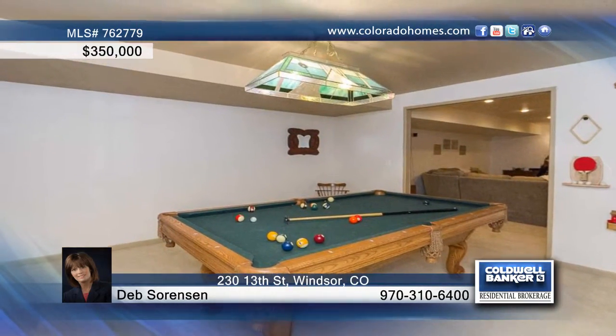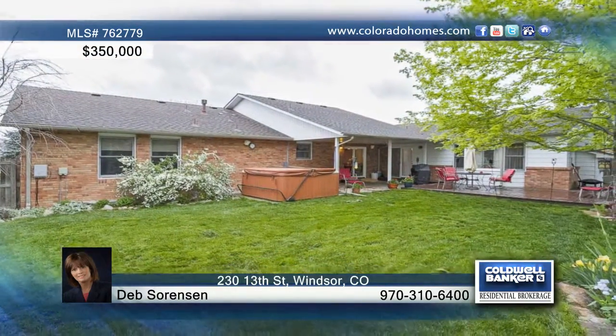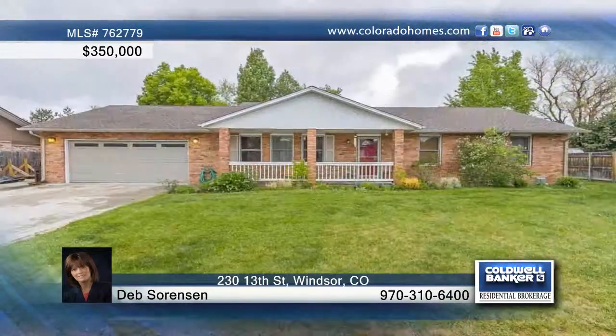A spacious patio with an included hot tub tops off this home. Call Deb Sorenson before this one's gone.